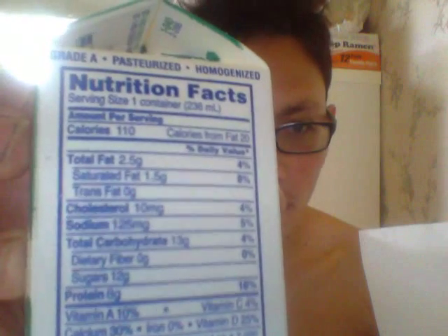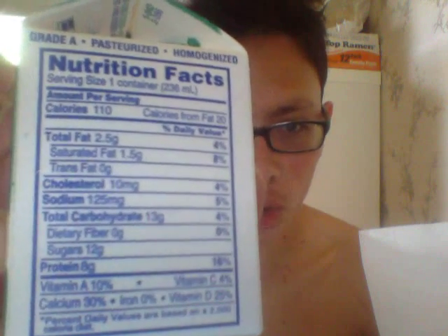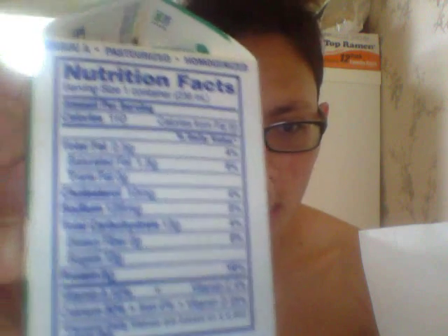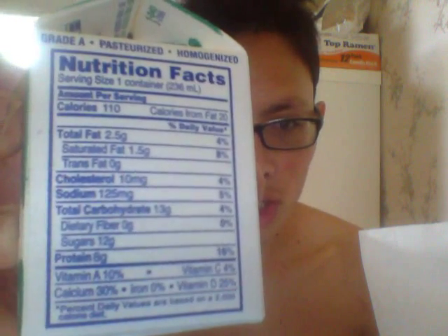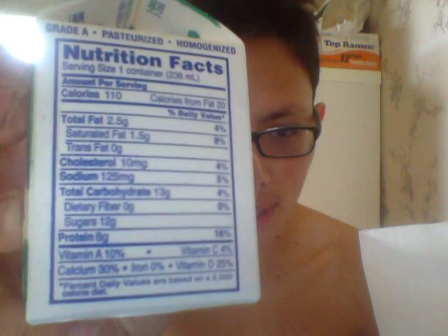It came with this milk — Upstate Farms one percent milk fat, low fat milk, vitamins A and D included. It's a half pint, 236 milliliters or eight ounces. Nutrition facts: 110 calories, 20 calories from fat, 2.5 grams of total fat (4%), 1.5 grams saturated fat (8%), 10 milligrams of cholesterol (4%), 125 milligrams of sodium, 13 grams of carbs (4%), 12 grams of sugar, 8 grams of protein, vitamin A 10%, calcium 30%, vitamin D 25%, based on a 2000 calorie diet.